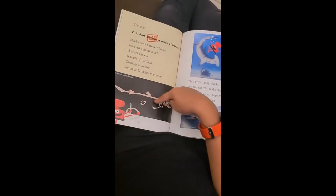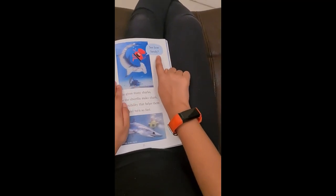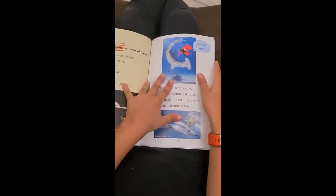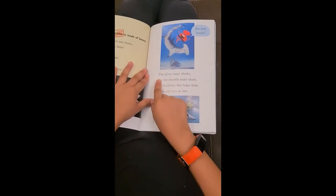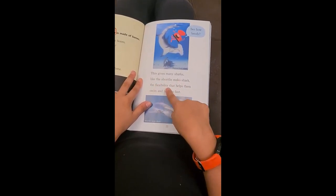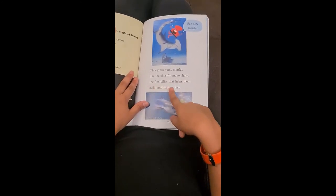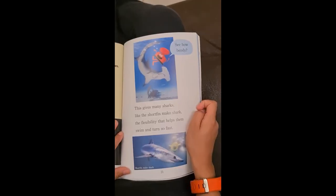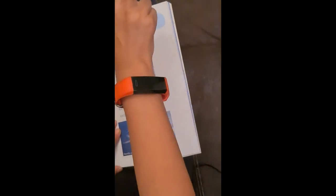But the shape of this shark is a little bit funny. See how bendy? Wow, it's really bendy — it's like a smile from our faces. Hammerhead shark. This gives many sharks, like the short fin mako shark, the flexibility that helps them swim and turn so fast. For the rest of this book, stay tuned for part two of this video. Bye!